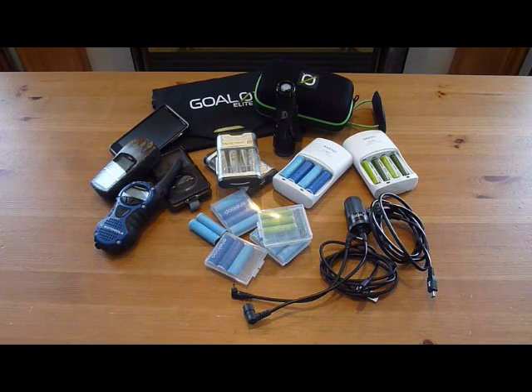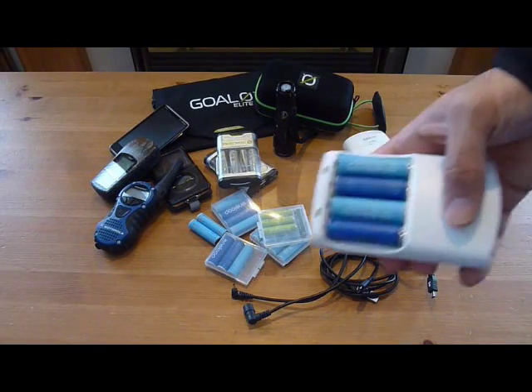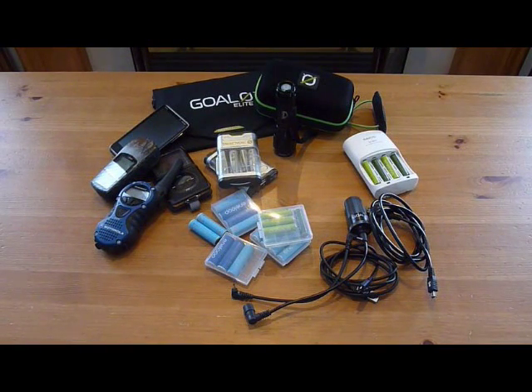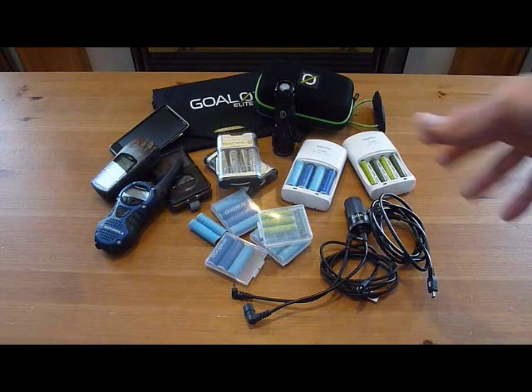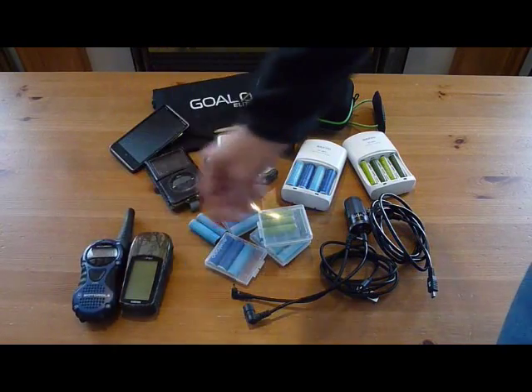I don't notice any memory effect in the battery — they seem to charge up and last the same amount of time after each charge. They're not going to last forever, but so far we're getting a lot of use out of them. I don't do a lot of recommendations; I just tell you guys what I'm doing and what we find is working for us. My AA batteries I use for my GPS and my Talkabouts.